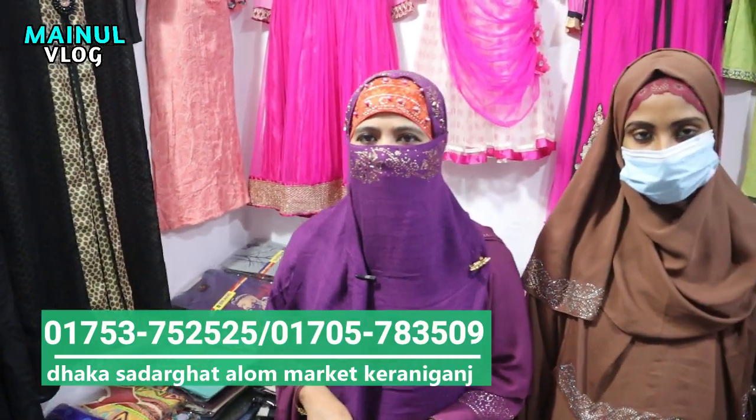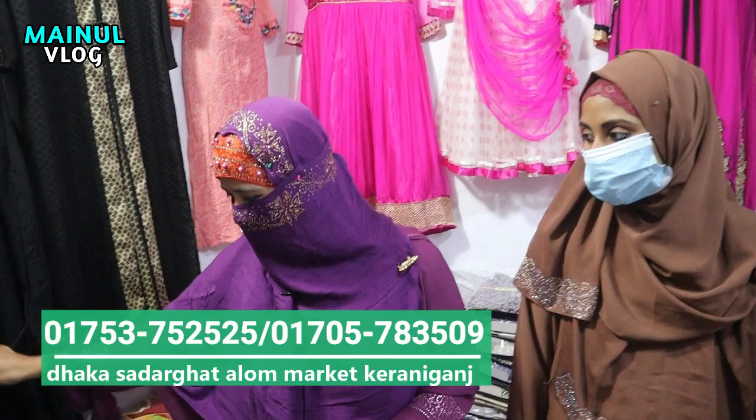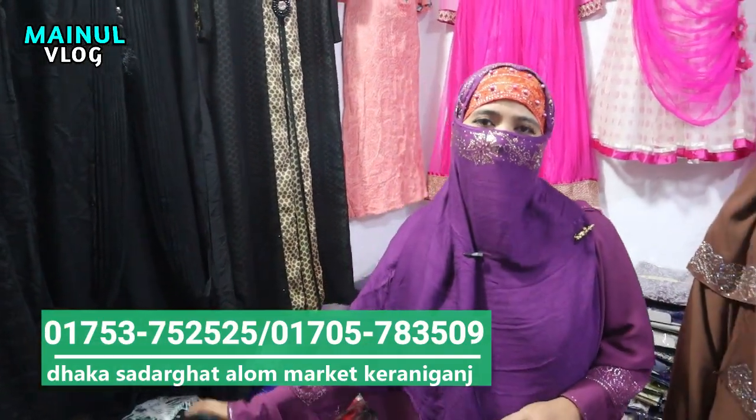Do you have a garment or a garment? Yes, my brother, I have a lot of work. I have a lot of work.